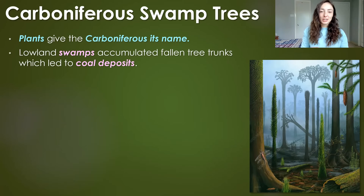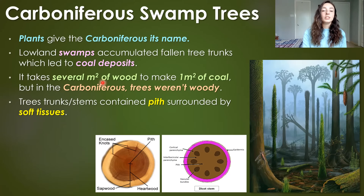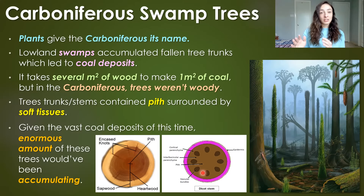Now getting into plants during the Carboniferous, which is what it's famous for — the Carboniferous was an awfully swampy time. These swamps accumulated fallen tree trunks, which led to vast coal deposits that characterized the Carboniferous. We know it takes several square meters of wood to make one square meter of coal. However, in the Carboniferous, these trees weren't woody — they were actually pithy, surrounded by soft tissues. So instead of hardwood like the big trees we know today, these trees were kind of just really tall stems filled with softer stem material. This meant that enormous amounts of these trees would have had to accumulate for the coal deposits we know them to be.